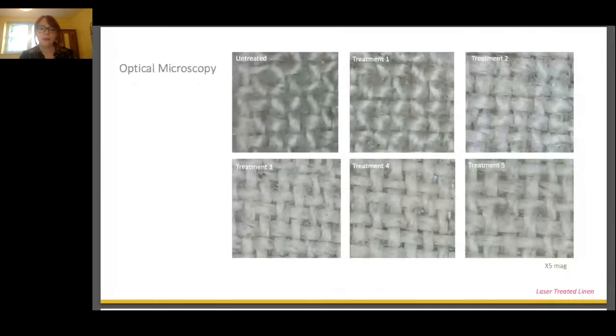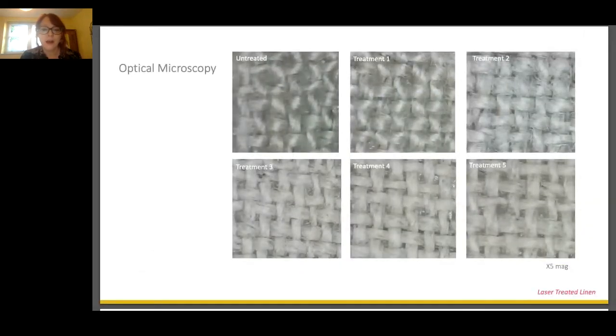We can take the peaks of the graph to indicate the optimal laser parameters. As laser energy density increases beyond that, we start to see the linen getting darker again — as a result of burning that would eventually lead to damage of the textile fibres. Looking at some of those parameters under the microscope, we can see that while the damage isn't significant, there are some signs of charring beginning to show up as brown specks in treatments number four and five.